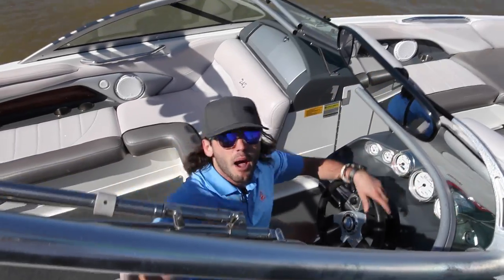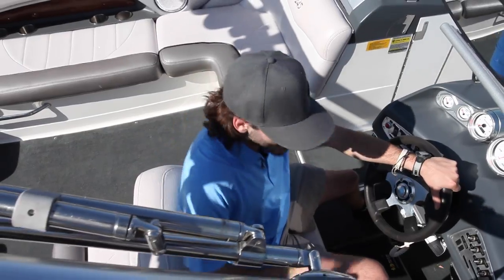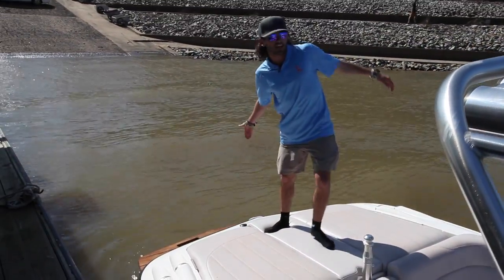Beautiful Perfect Pass system by Mastercraft — one of the best in the business. This boat runs like a top. It rides clean and it rides smooth. You got ballast all throughout the boat, multiple options for wakeboarding, and a beautiful teakwood deck on the back.